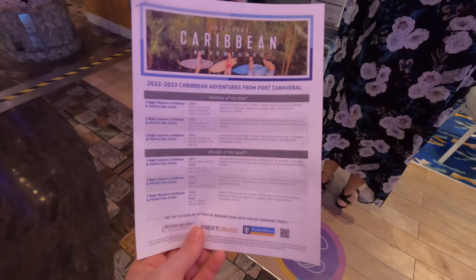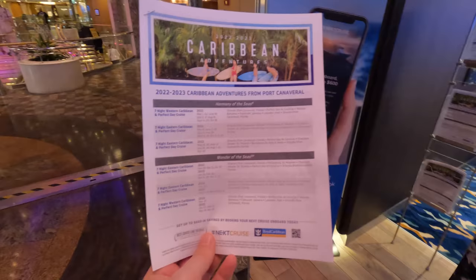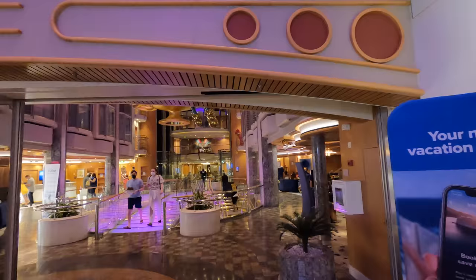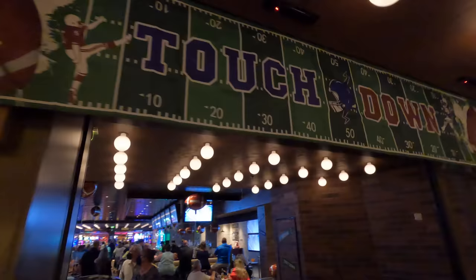I've enjoyed this cruise so much that I'm here at the Next Cruise desk, which is where you start booking your next cruise. I'm not quite ready to book yet but I got a pamphlet with some great looking cruises — we're going to look into it for a future date. Loved it that much. It's also Super Bowl Sunday and they're having a big party, but it looks like it's closed off — you have to hold seats way in advance to get access.